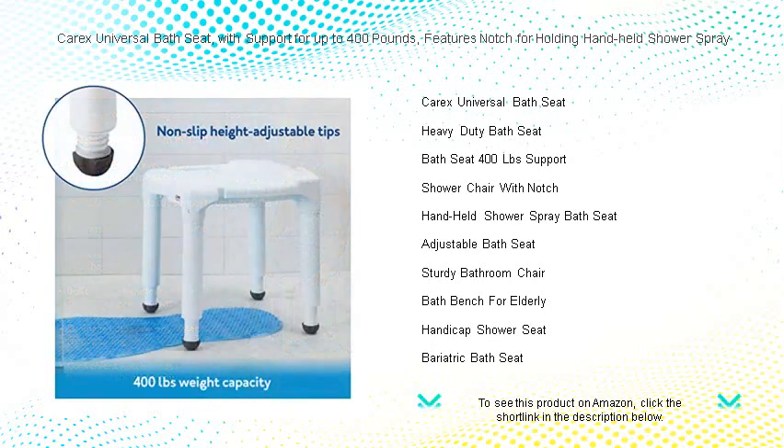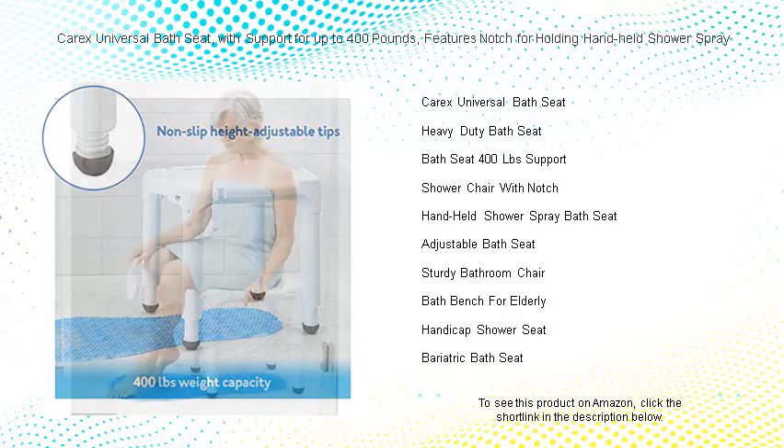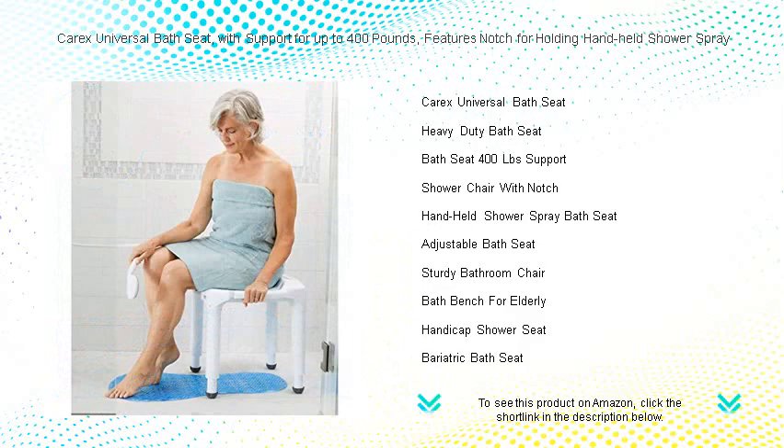Its thoughtful construction includes a convenient notch specifically crafted for holding your handheld shower spray, which means you can enjoy a steady stream of water without the hassle of juggling your showerhead.